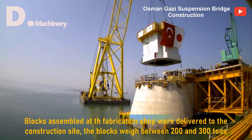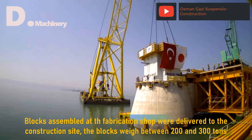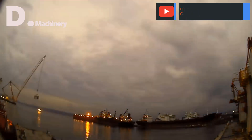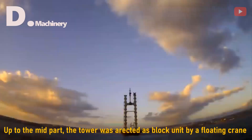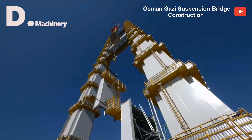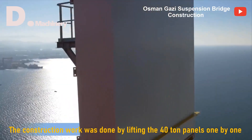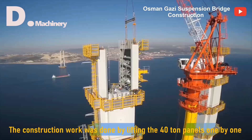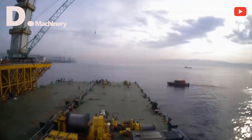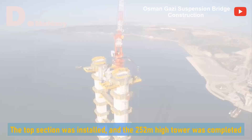Blocks assembled at the fabrication shop were delivered to the construction site, weighing between 200 and 300 tons. Up to the mid part, the tower was erected block unit by a floating crane. The construction work was done by lifting 40-ton panels one by one. The top section was installed and the 252-meter high tower was completed.